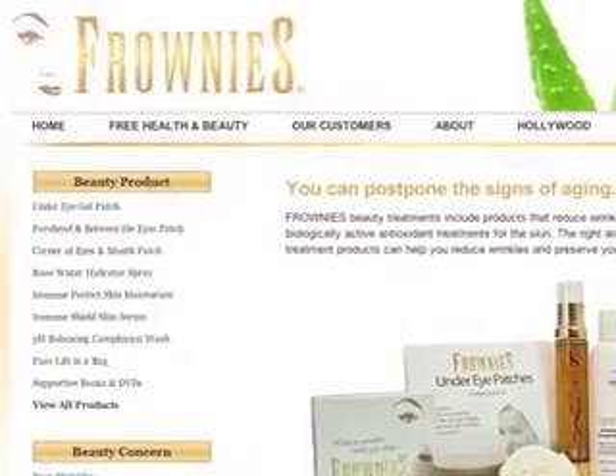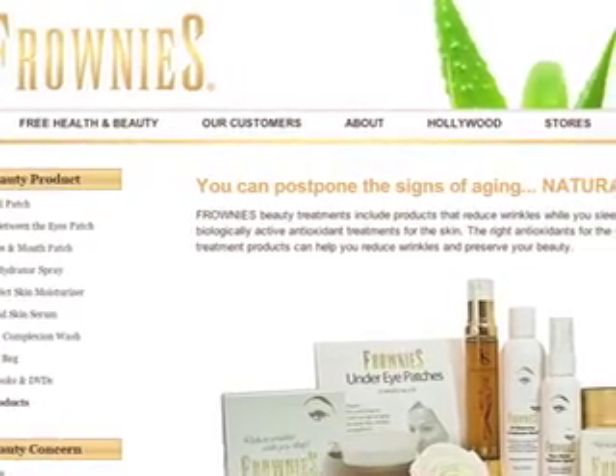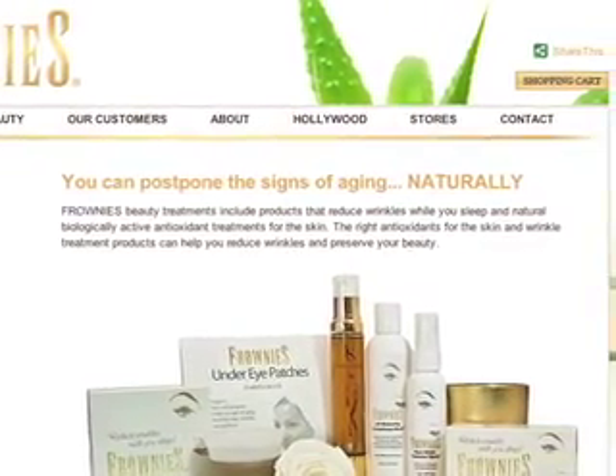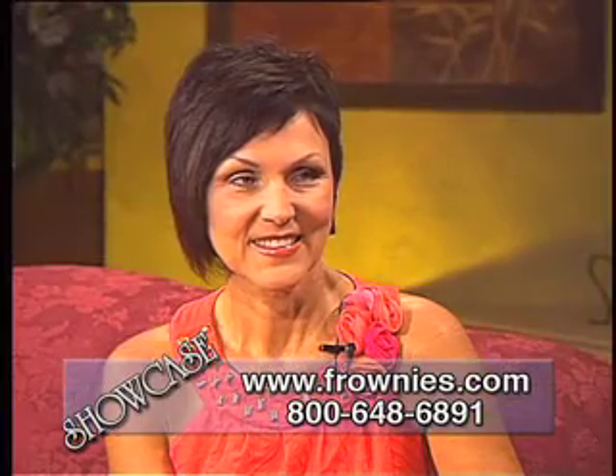Our next guest has been in business for over a century. Frownies.com has been coined for a long time as Hollywood's beauty secret. With us to talk about Frownies and the amazing line of beauty products, along with answers to some very controversial skin care questions, is the company's CEO, Dr. Cathy Wright. Welcome to the show.